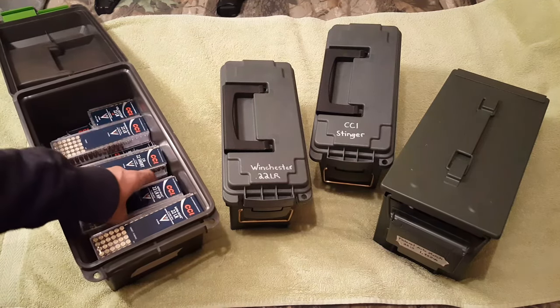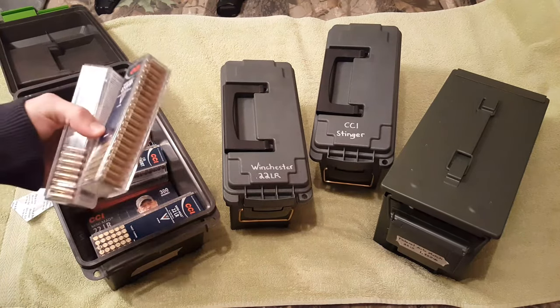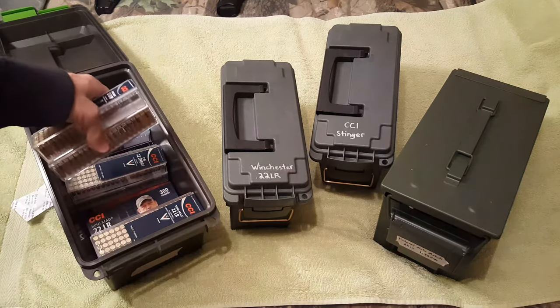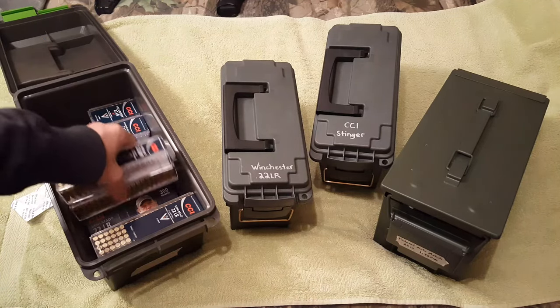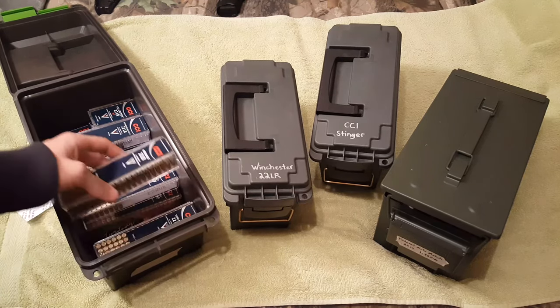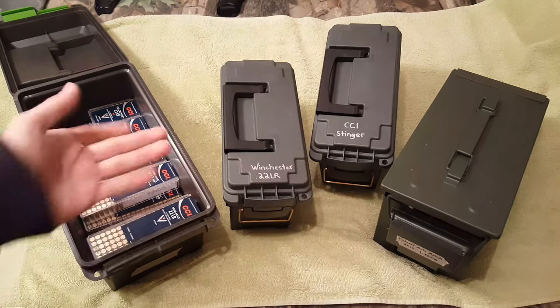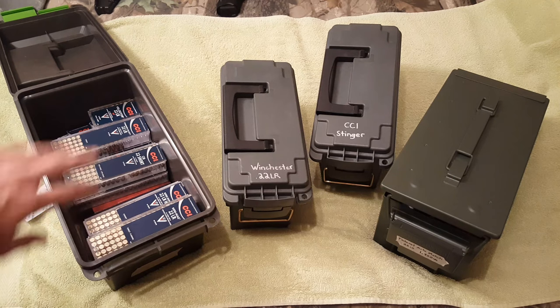I got two hundred round packs of the CB shorts — never shot these yet, I imagine they're pretty quiet. Next to that we got two hundred round packs of the mini mag 36 grain hollow points, about 140 or so left. Underneath that we got a 300 pack of Chedum and 300 round packs of the regular mini mag 40 grain round nose. That's all I got for CCI — total 6,258 rounds, counting all the ones with rounds missing.